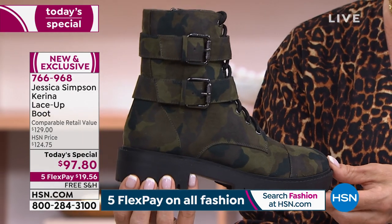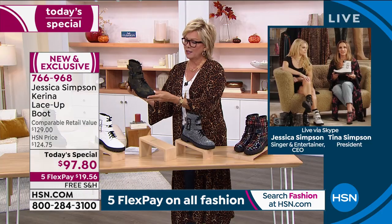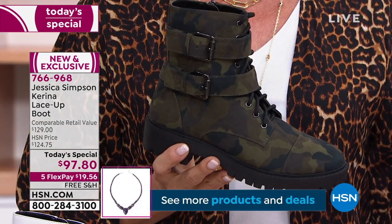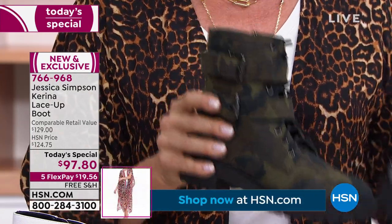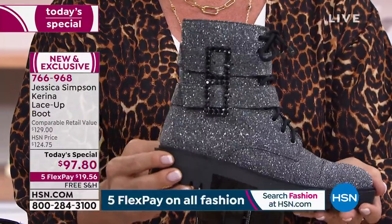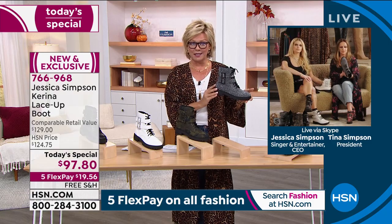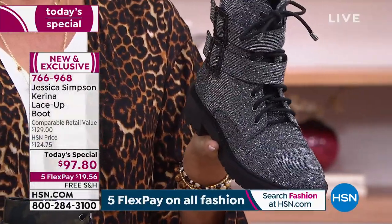Combat boots are definitely a big go-to. The gray shimmer has just taken the number one spot — gray took the lead. Most popular, also most limited. Don't wait on this one. If you're thinking about it, we have sizes five through 12, half sizes in between all those numbers, and both medium and wide width. I'm wearing a size nine in regular width.